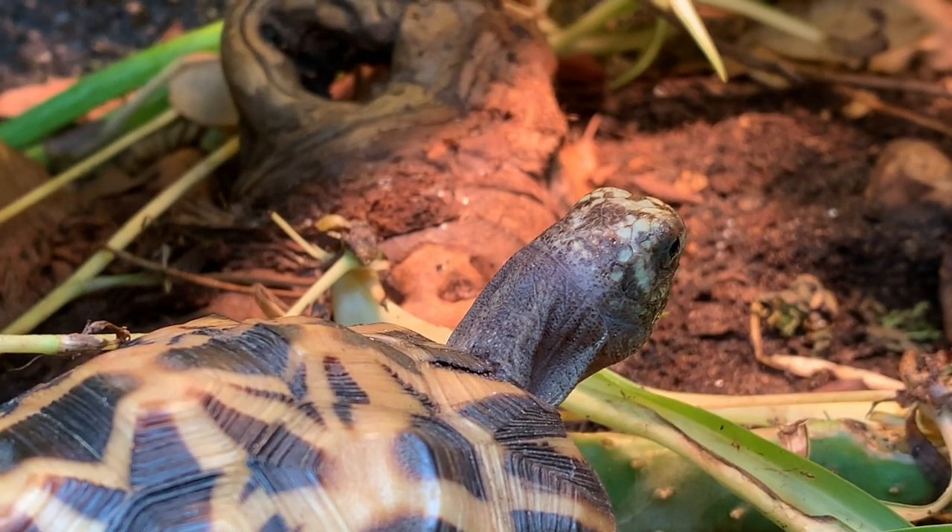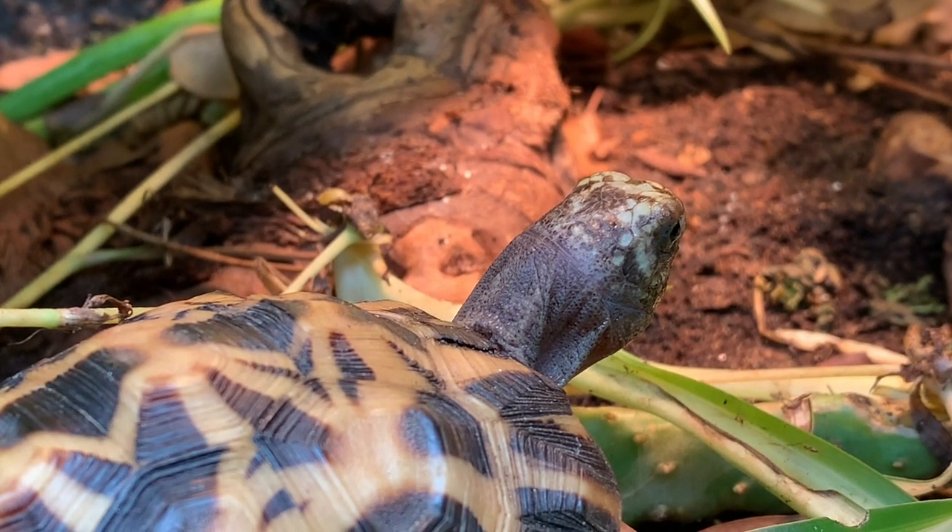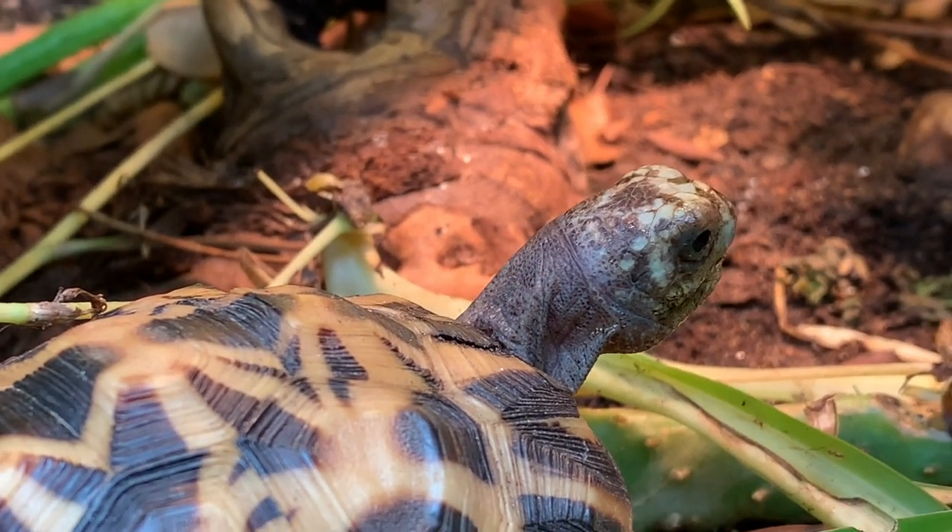Welcome to The Ranch, everyone. On this installment of Herpetal Intros, we are going to meet one of the smallest species of tortoise in the world, the Spider Tortoise of Madagascar.